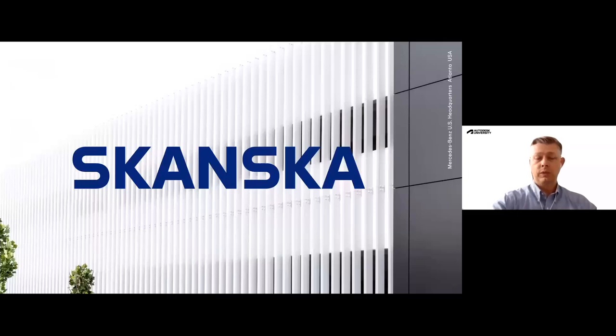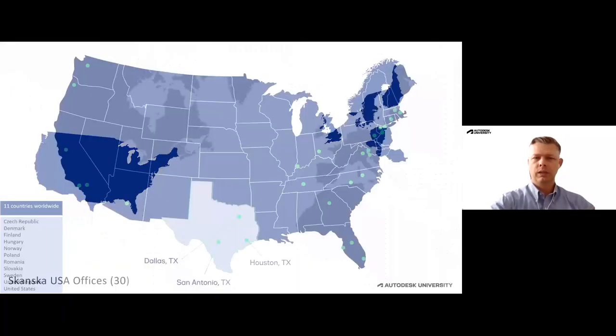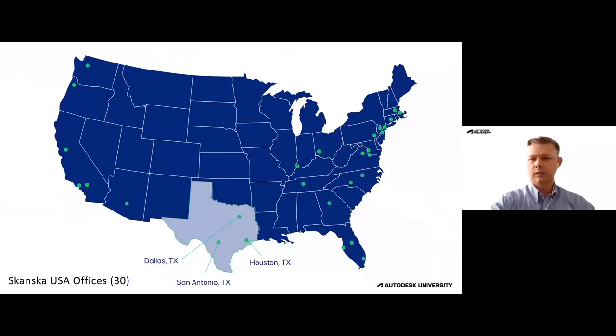I work for Skanska. We are a global company with offices within 11 countries worldwide. I am located in the Houston, Texas office. I work regionally in the central part of the U.S. and work on a lot of cool, fun projects for Skanska. We do have 30 offices within the U.S. as well.